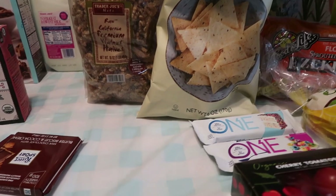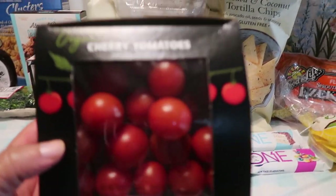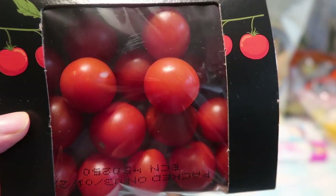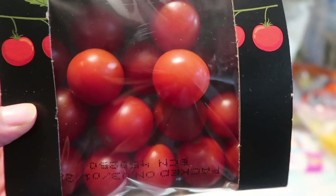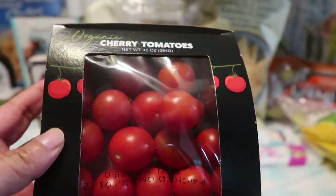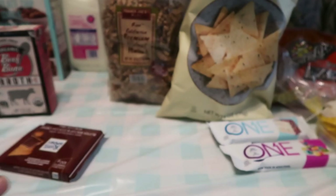The next thing we have here are these beautiful organic cherry tomatoes. I just love popping these in my mouth, but they're also good adding them to your eggs or just having them as a snack — so pretty and round and delicious. A really good snack to snack on throughout the day, or add to your salads.